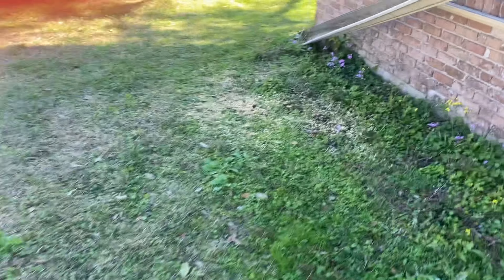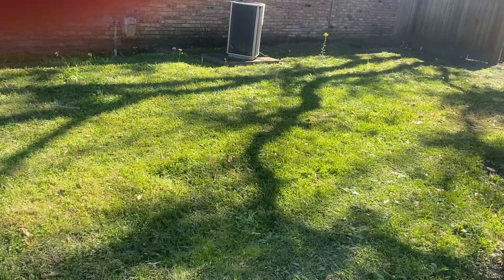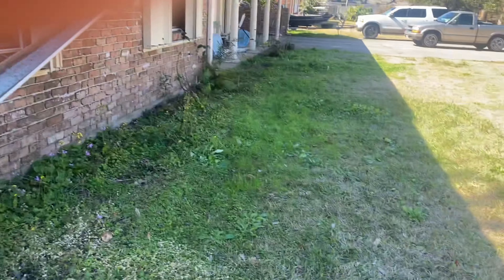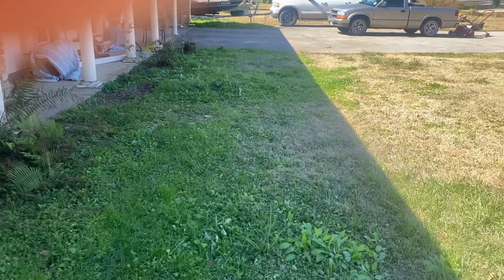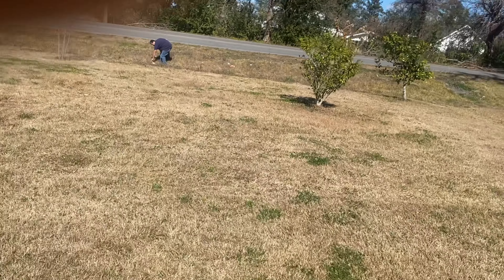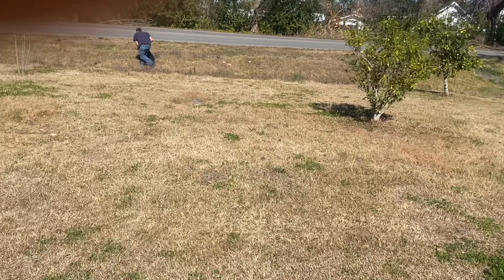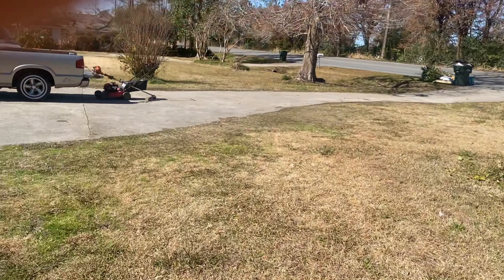Let's go ahead. As you can see, people pass by and they throw stuff in the yard. But we'll go ahead and get that cleared up and get back with you guys. Let's go ahead and get started.